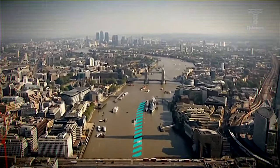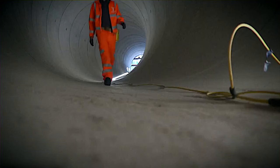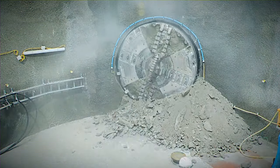This super sewer rivals the complexity and size of London's iconic buildings and structures. What exactly is the Thames Tideway Tunnel, and how was it designed and constructed? What innovative engineering techniques were employed in its creation, and what impact will it have on London's future?